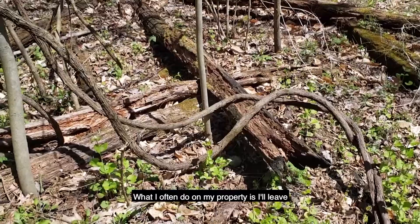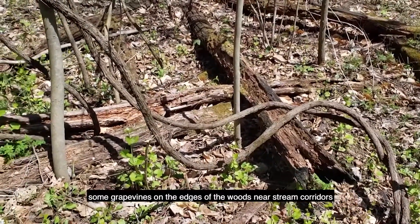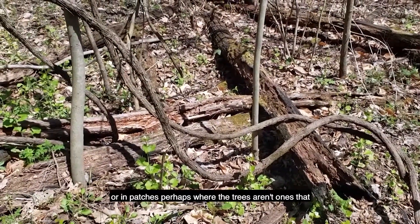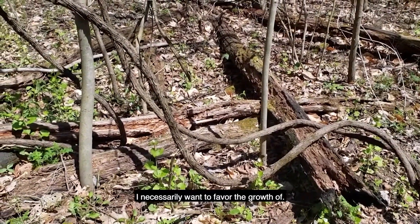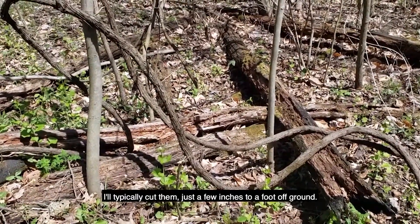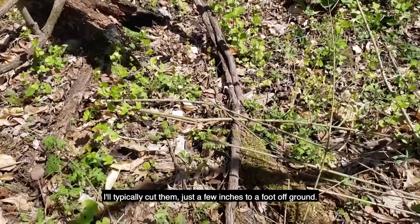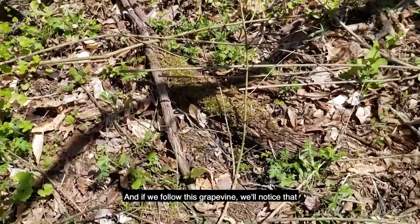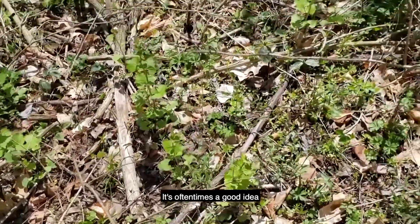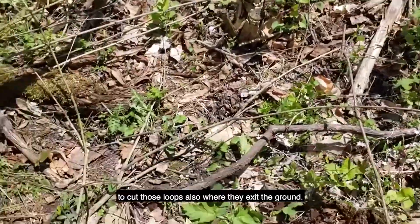What I often do on my property is I'll leave some grapevines on the edges of the woods, near stream corridors, or in patches perhaps where the trees aren't ones that I necessarily want to favor the growth of. In trees where I want to favor their growth and I have grapevines in them, I'll typically cut them just a few inches to a foot off the ground. And if we follow this grapevine, we'll notice that it loops in and out of the ground. It's often a good idea to cut those loops also where they exit the ground.